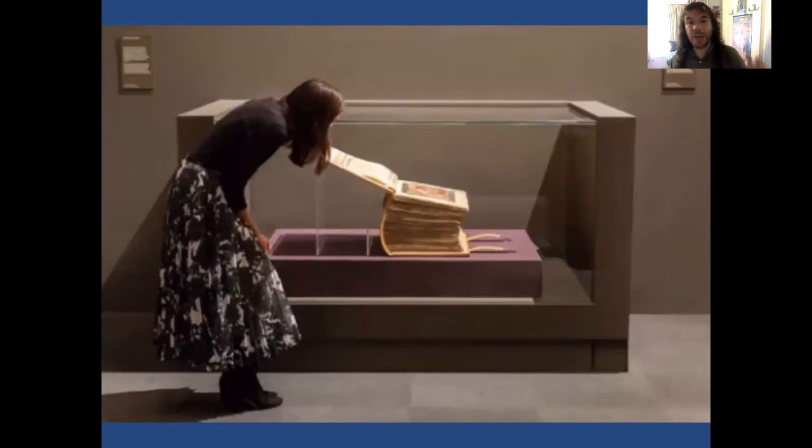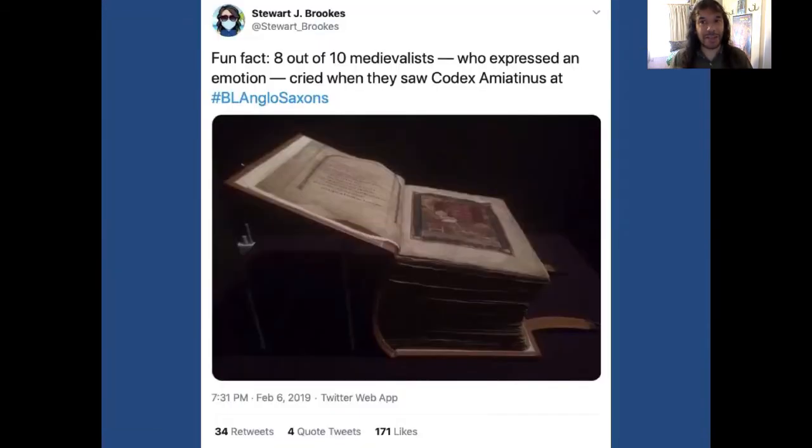Here we see a photograph with one of the curators on the left-hand side to provide a sense of scale. What was it like to see this object? It created a sense of wonder, of awe. We might invoke Abraham Joshua Heschel and say there was a radical amazement. And of course, as we know, the de rigueur response of most hard-bitten medievalists encountering Codex Amiatinus was to weep.